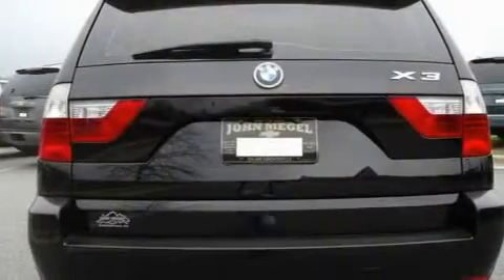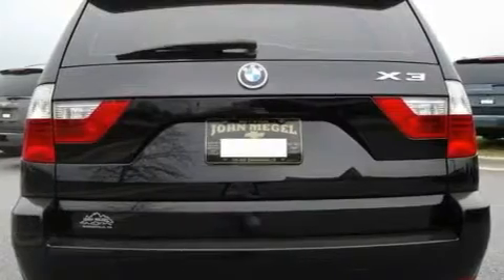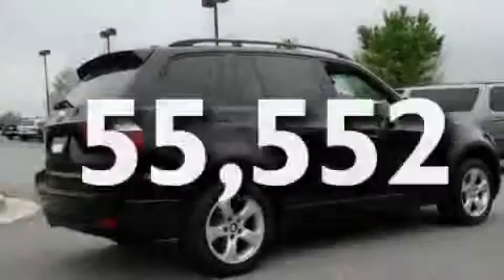Additional features include heated washer fluid, adaptive brake lights, dual-power seats, and this vehicle has fewer than 56,000 miles on the odometer.